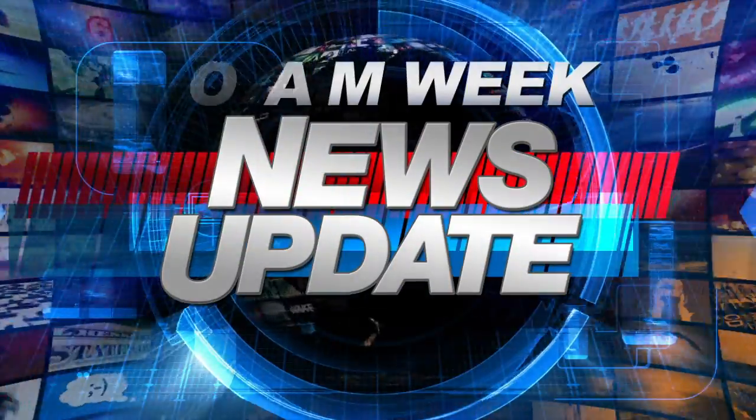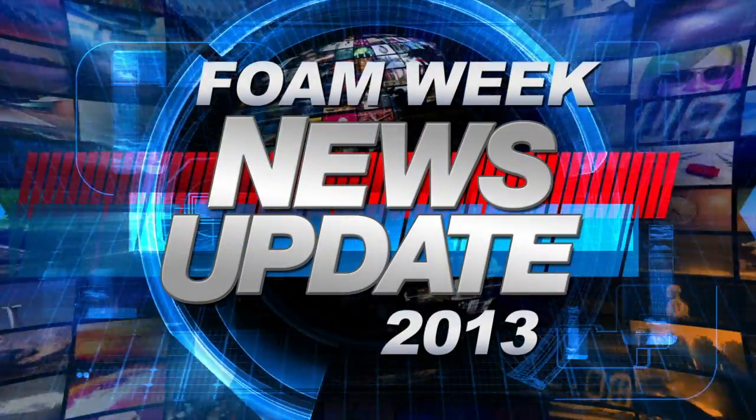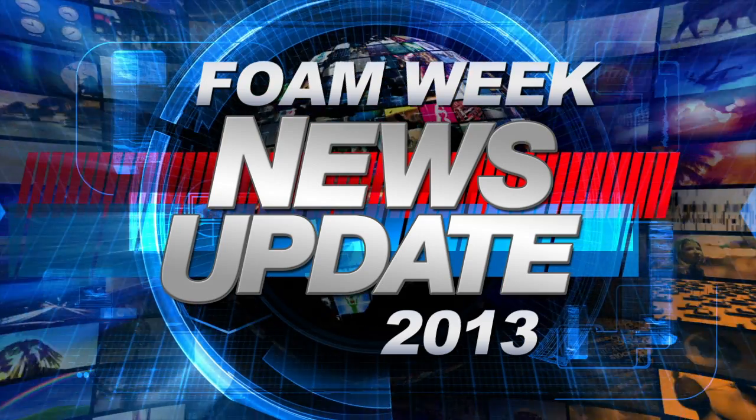Welcome to Foam Week TV, brought to you by SprayFoamNeeds.com. I'm Heather Westerl, and here's what's happening this week on Foam Week.